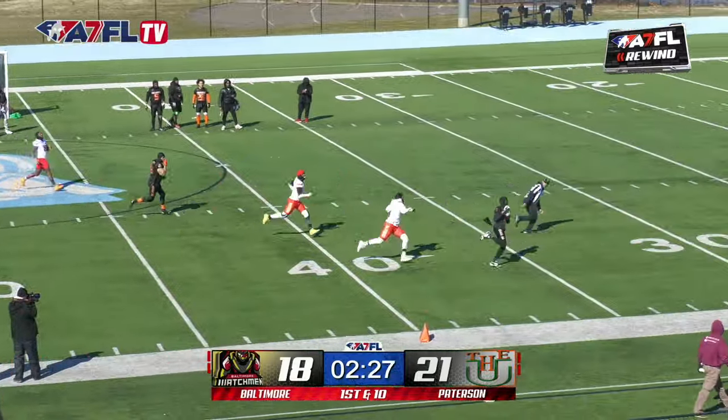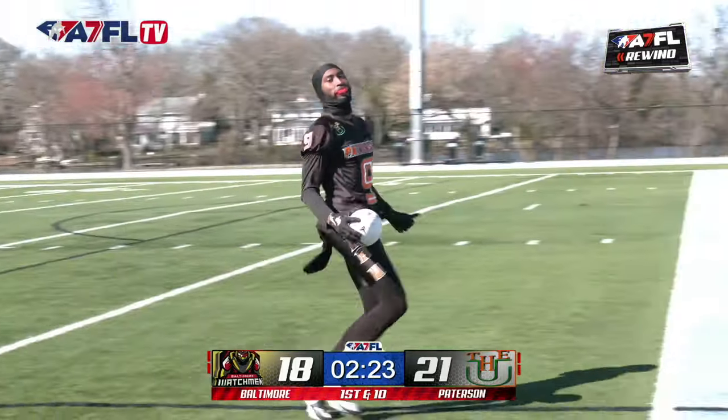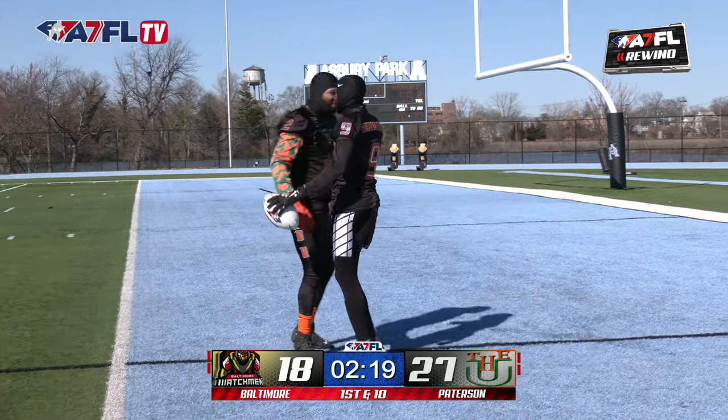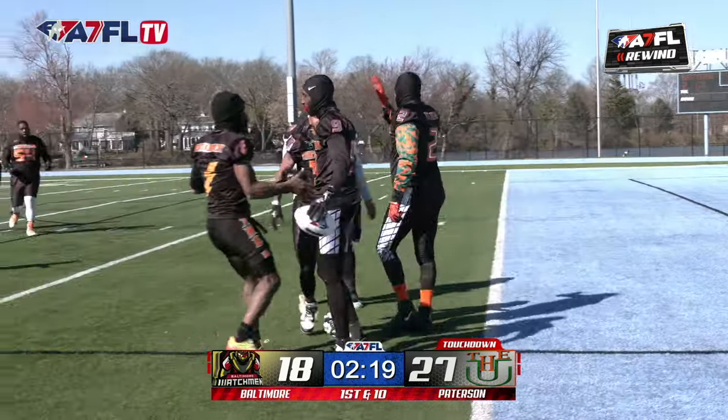Huff will throw this one — why not? Can you not see? He's the MVP. Bye-bye, get hit. And he's hot because you're not. And this is why you watched this. Touchdown, Patterson — making it a nine-point lead again.